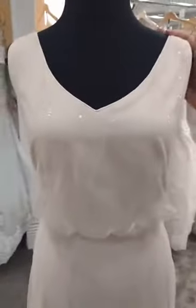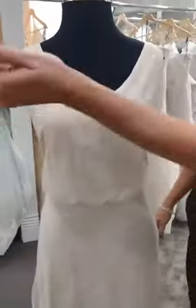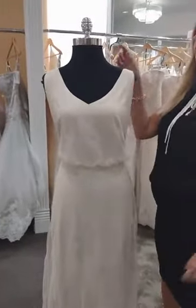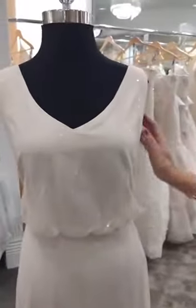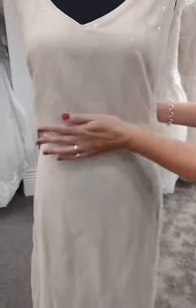This next dress is a sequin pattern on net, so it's a lot softer — kind of a design with great sparkle. If sequins or beading is too much for you, this is a great option. Beautiful V-neckline, sleeveless, blouse top. So if you have a little midsection concern, this hides it beautifully. And a soft A-line skirt.